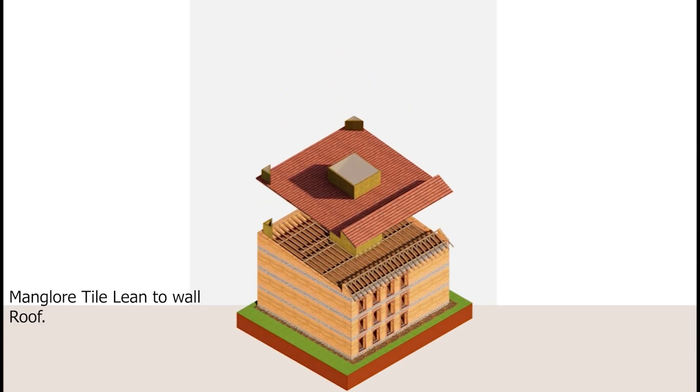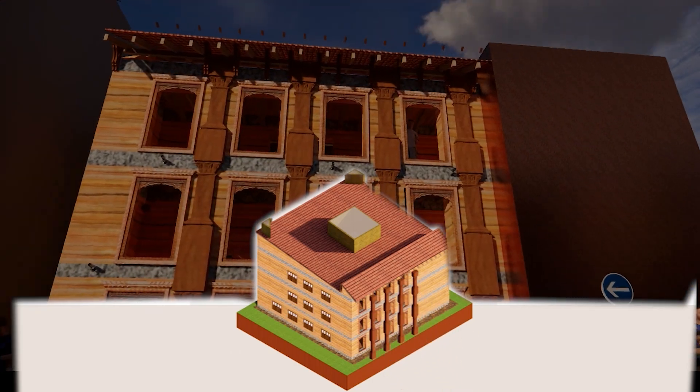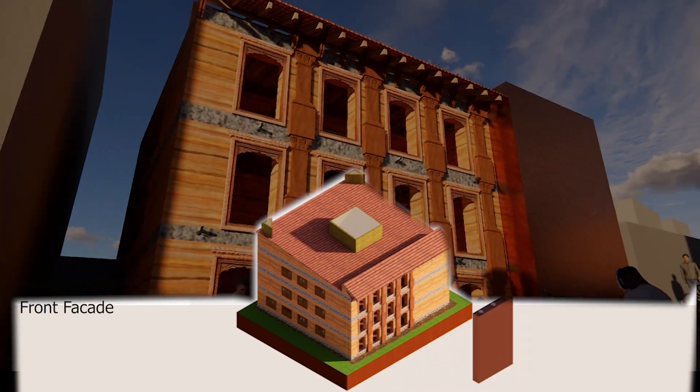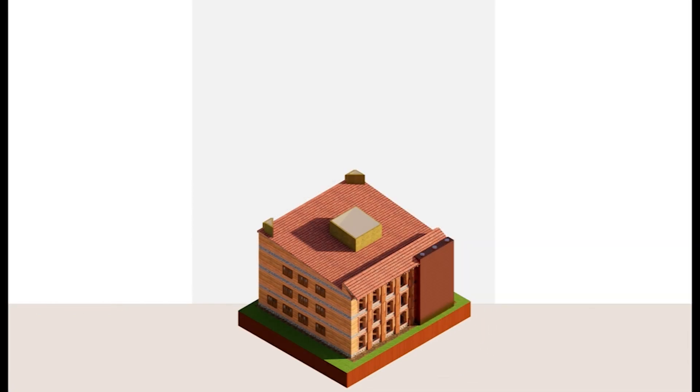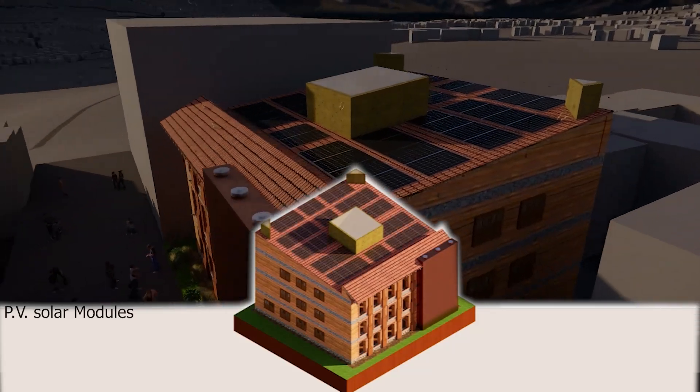A Mangalore tile lean-to roof — an element of Nepali architecture — will be incorporated. Corbels and intricately carved wooden fenestration adorn the front façade. Eco-toilets with stack effect will lower energy usage. The roof will have photovoltaic modules installed on top.